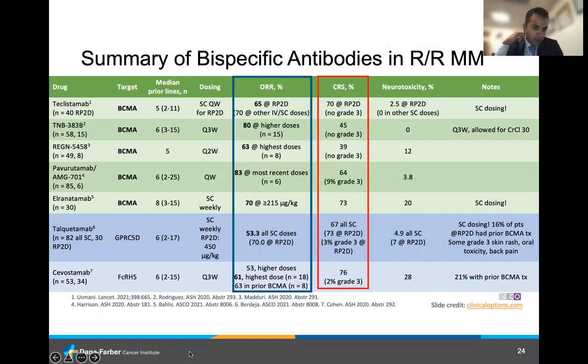Looking across the board at BCMA-targeting bispecific antibodies in development, including teclistamab and several others, they're all demonstrating overall response rates anywhere between 60 and 80%, with lower CRS rates and a very low incidence of neurological toxicity compared to CAR T-cell therapy. The attractiveness of these agents lies in their off-the-shelf availability and subcutaneous dosing structure at a manageable interval. Novel targets using bispecific antibodies, including talquetamab and the FCRH5-directed agent, are also showing significant activity with a convenient dosing structure for patients.